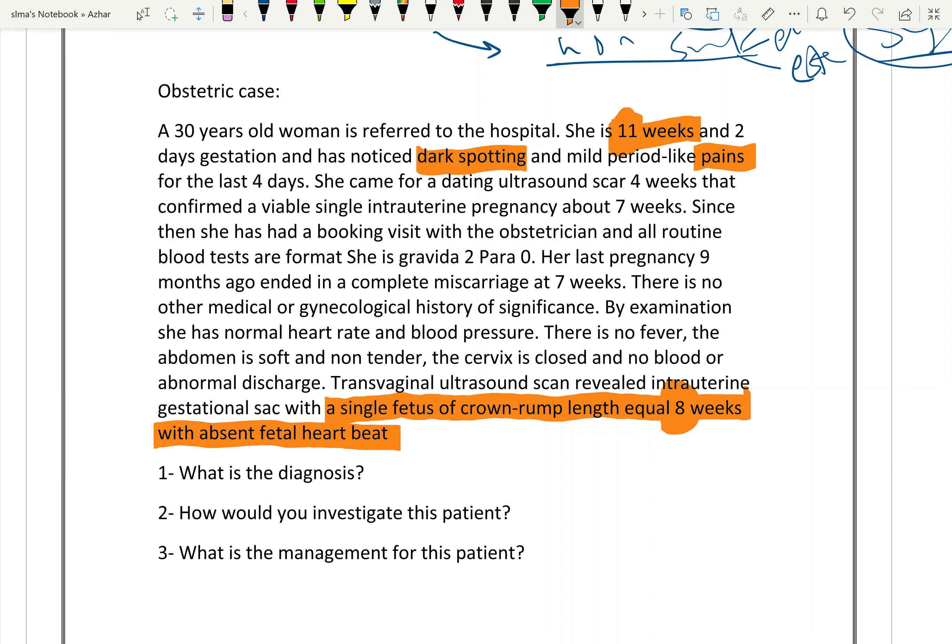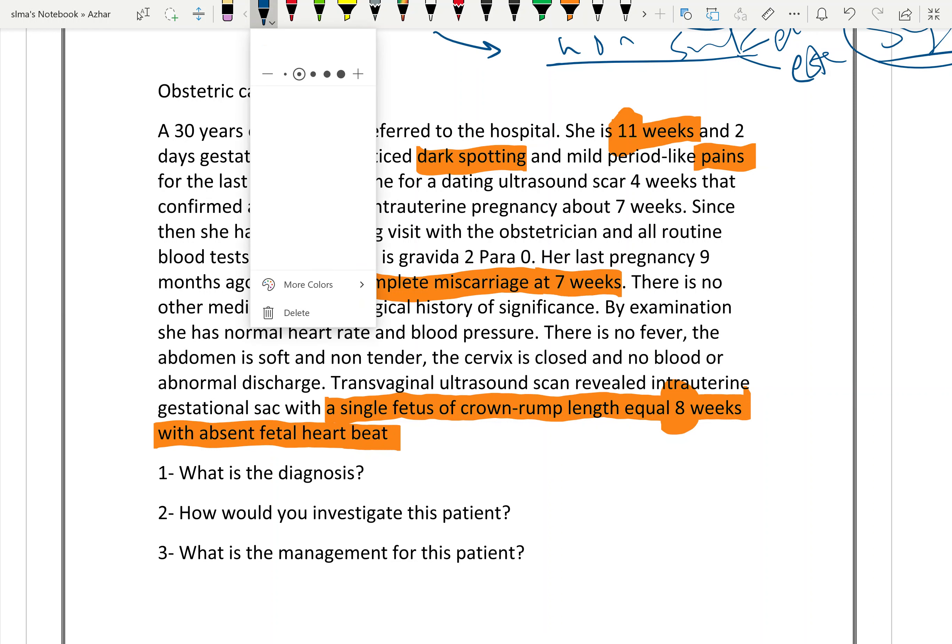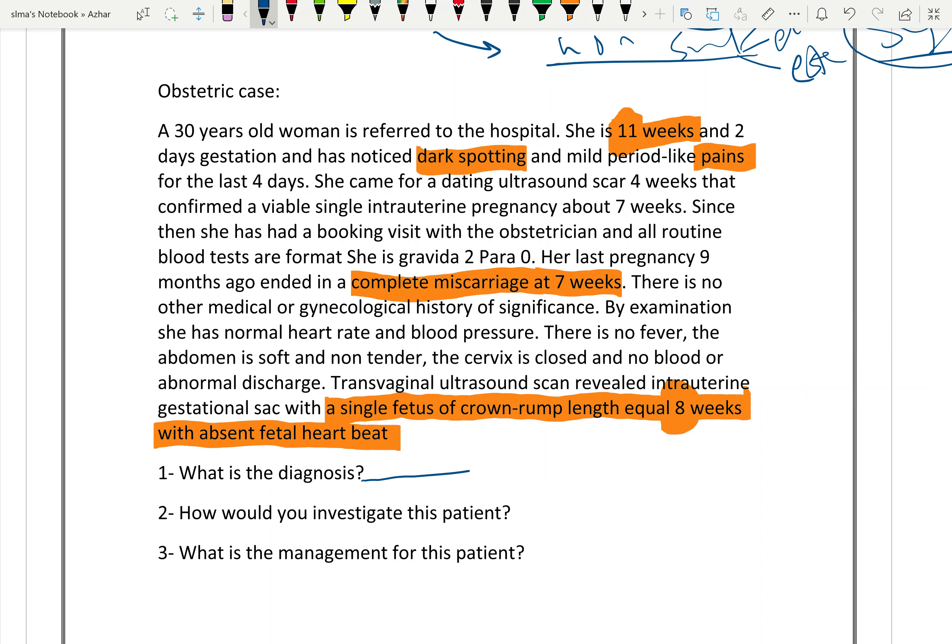The patient also has a history of complete miscarriage previously at seven weeks. Now, what is your diagnosis? This is a case of missed abortion. She is gravida 2, para 0, at 11 weeks with a missed abortion.